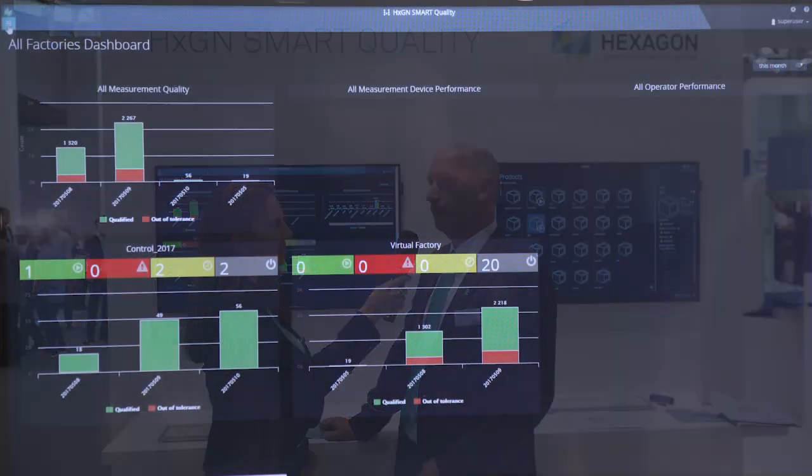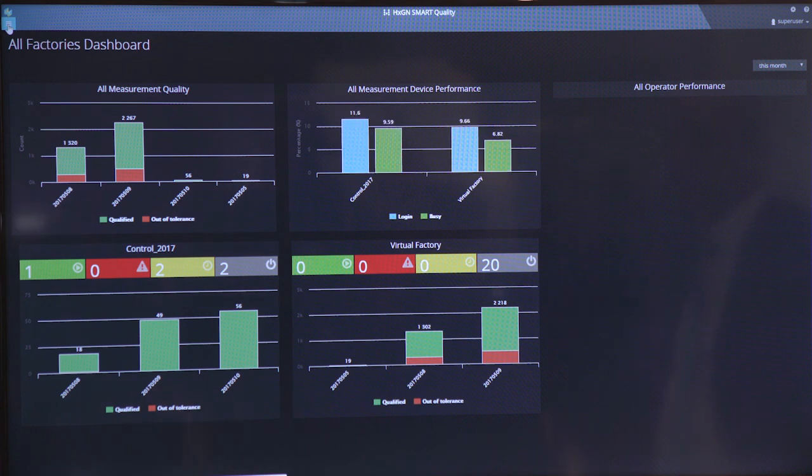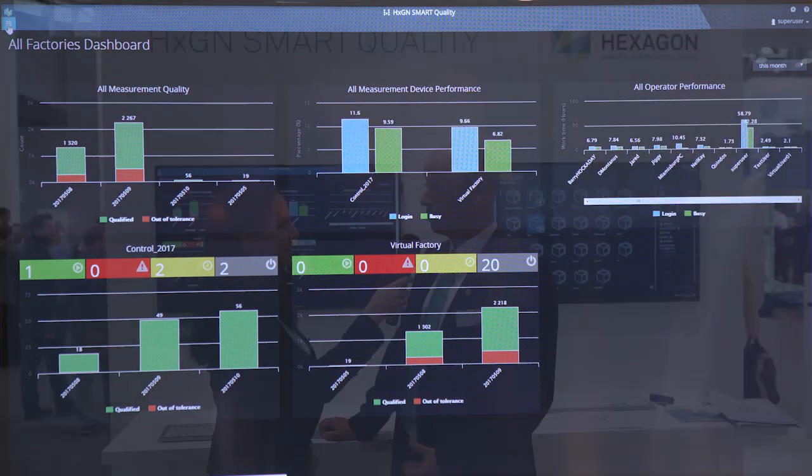HEXAGON's Smart Quality is a platform developed by HEXAGON and QDAS, which provides the user all quality-relevant data of a factory. Dashboards help the user to dive into the critical processes and see very quickly where the processes will have to implement some improvements.